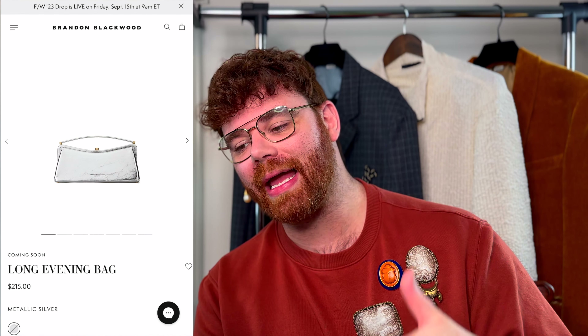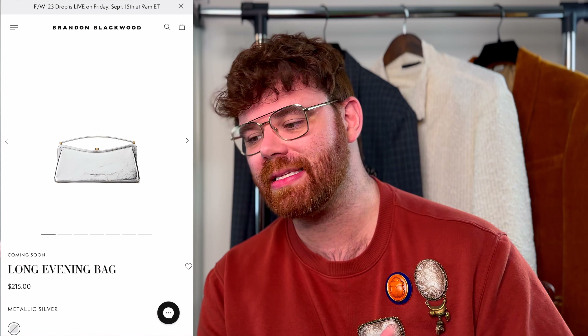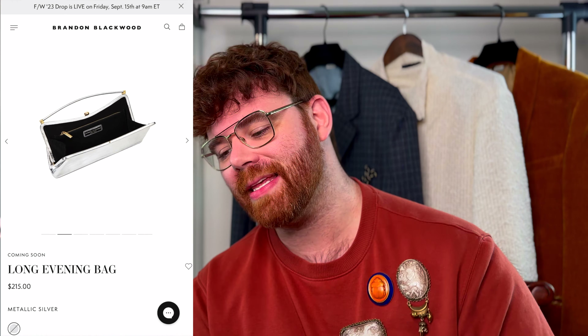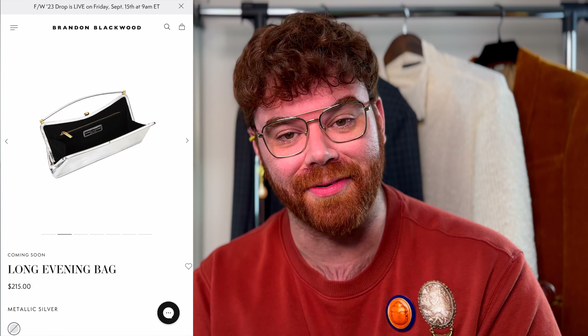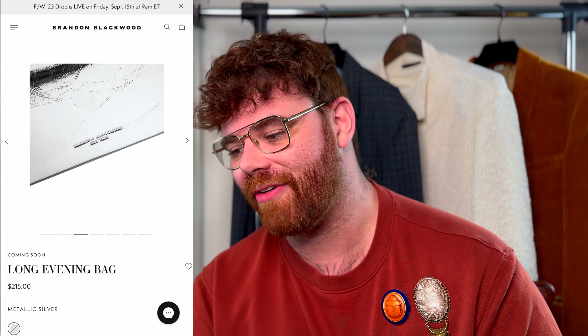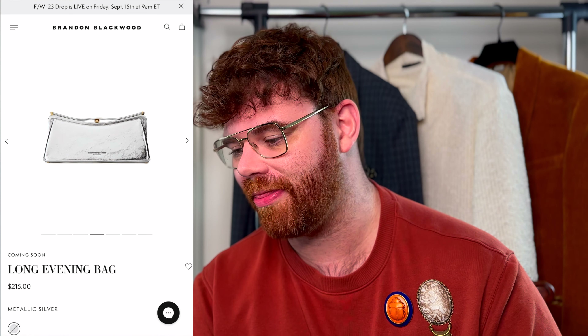Next up we have the long evening bag — and we're getting back to parties, events, premieres. This is the long evening bag currently priced at $215 in the silver crackle leather. It can be carried by the little top handle in a hand clutch moment. She's cute.